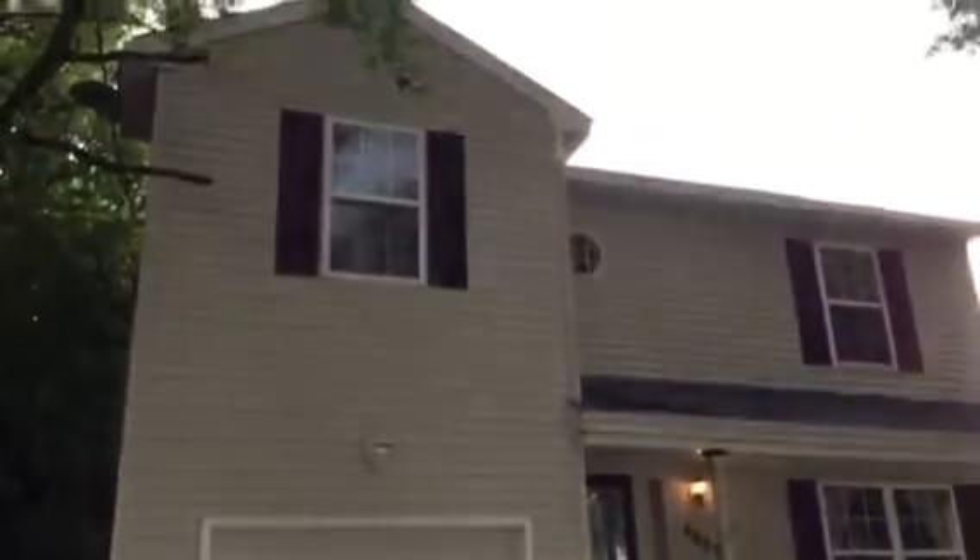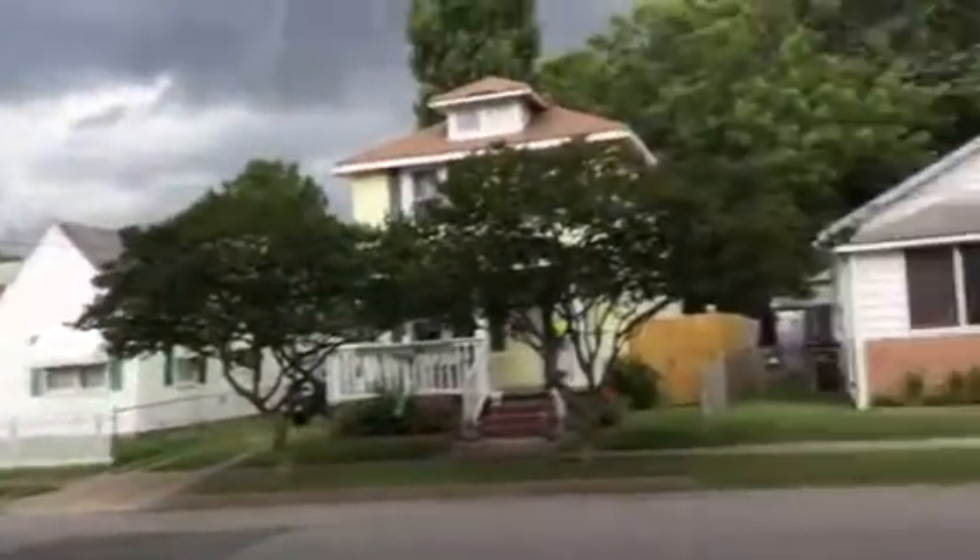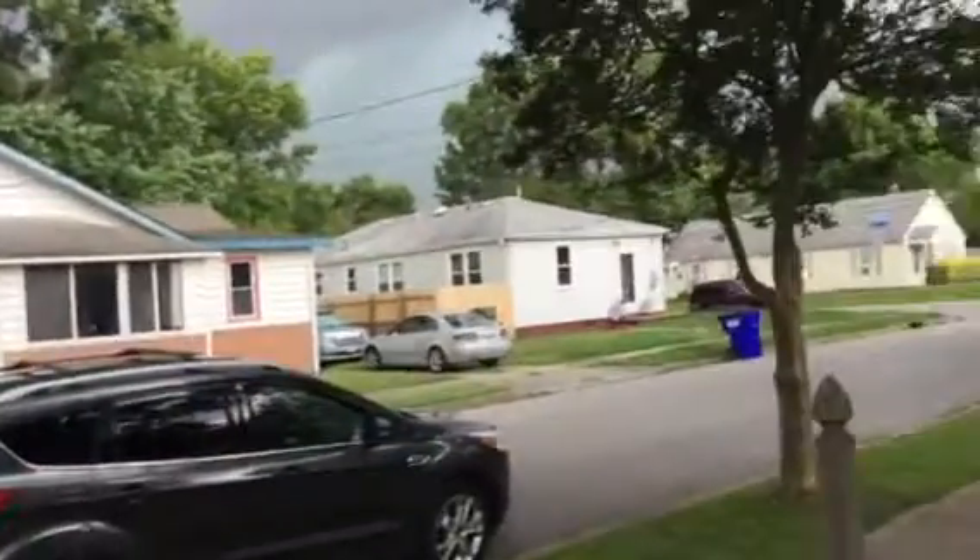Welcome to 4823 Norvella Ave in Norfolk, Virginia. This is a two-story home. It's 1,910 square feet. It's got a fenced-in backyard, a little bit of a deck, and a garage — which everyone loves that garage.